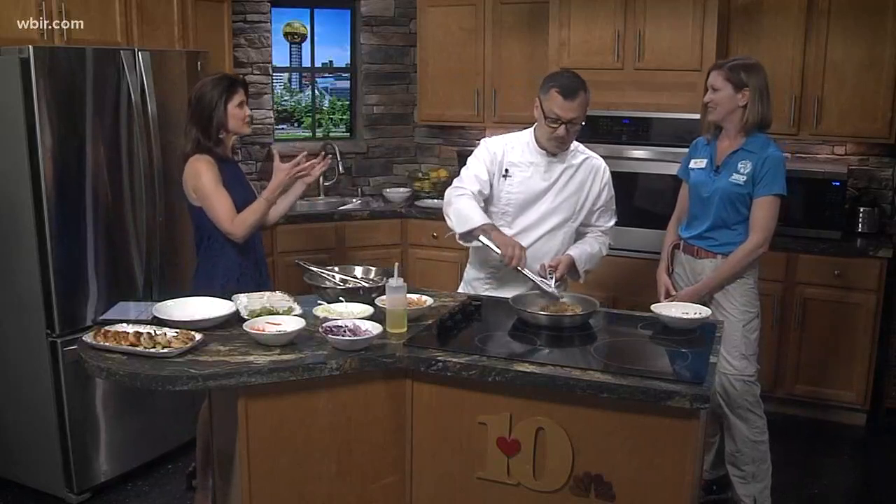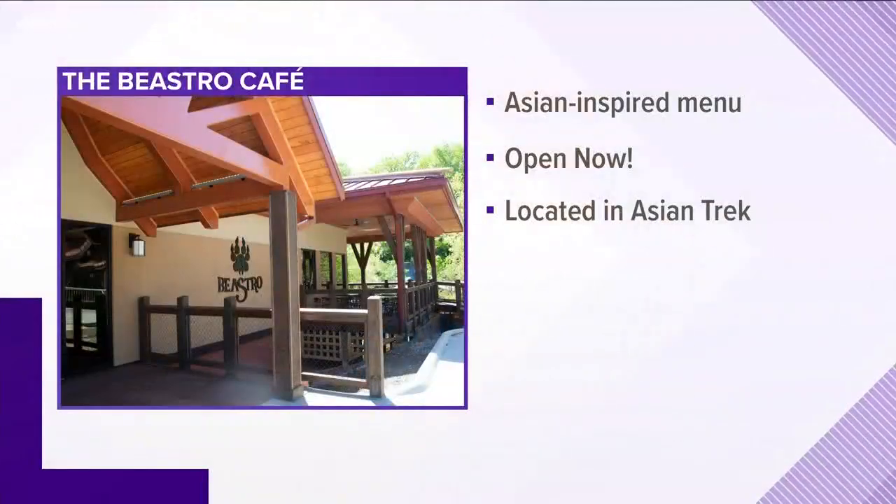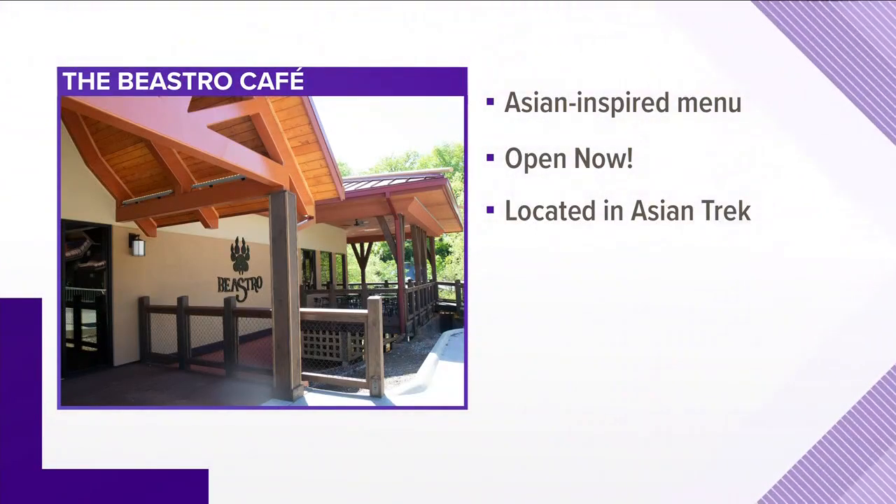Tell us all about this new restaurant — where is it located? We're very excited. This is on the eastern part of the zoo's campus in Asian Trek, and this is the final piece of Asian Trek. As we keep growing in our attendance numbers every year, we needed to offer more options for our guests to eat and dine. That's what the Bistro has done for us, and with Chef Richard coming on board, it brings the level of offerings to a different level. We have some Asian-influenced foods on the menu to change things up a bit.